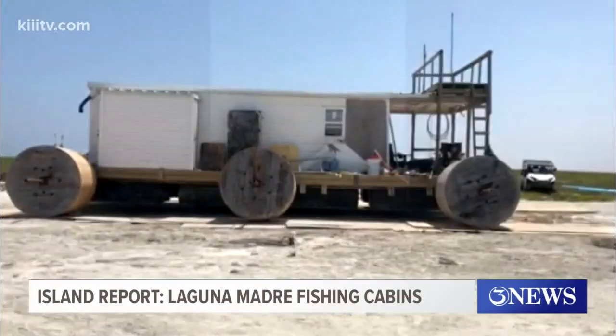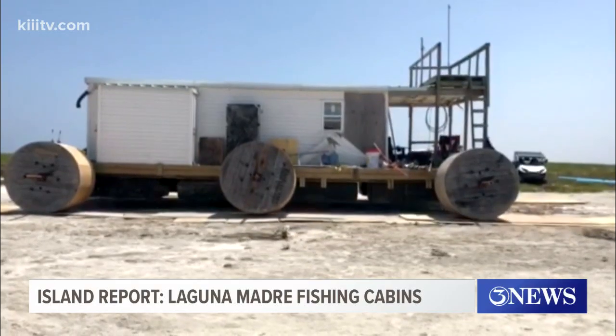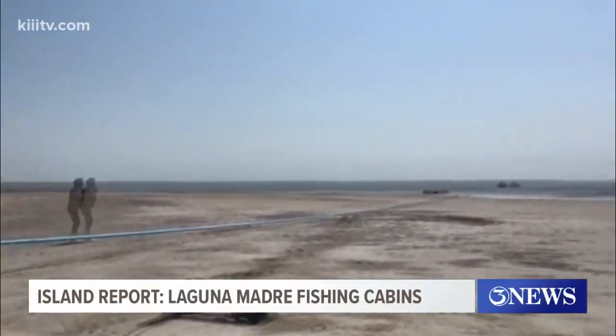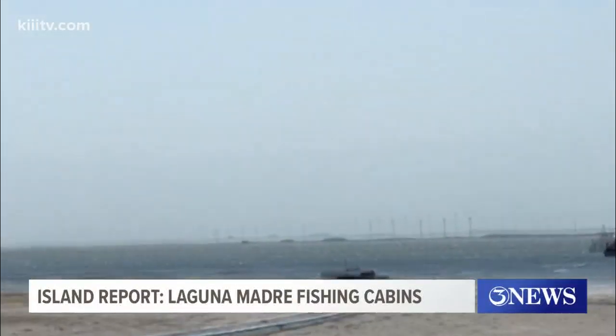Besides, it all just looks kind of cool, right? Necessity is indeed the mother of invention. For 3 News and the Island Moon Newspaper, I'm Dale Rankin, and we'll see you on the island.